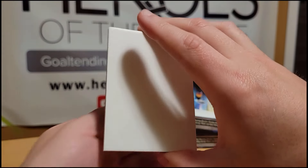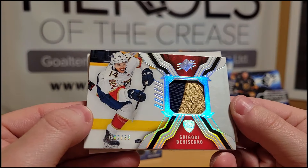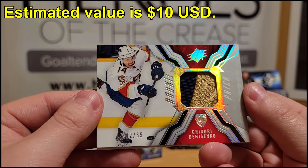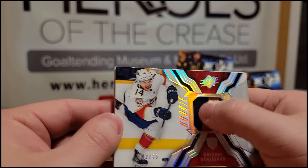Next we have a rookie patch of Grigory Denisenko numbered out of 35. Unfortunately he wasn't a part of that Panthers team that won the Cup last season, but it's still a nice little patch card.